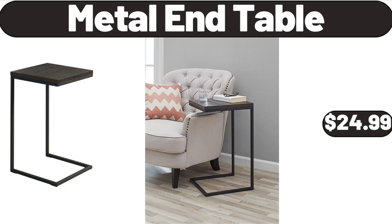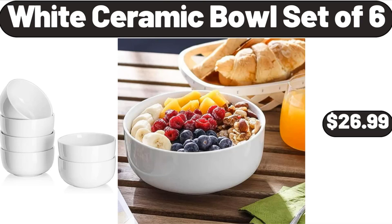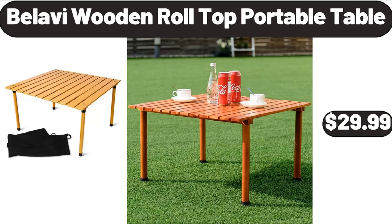Metal End Table, $24.99. Porcelain Bowls, $2.99. White Ceramic Bowl Set of 6, $26.99.